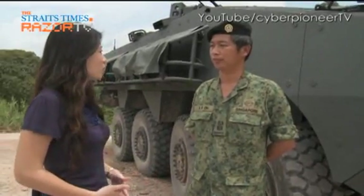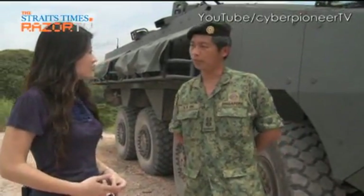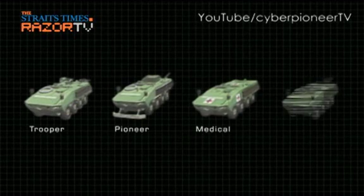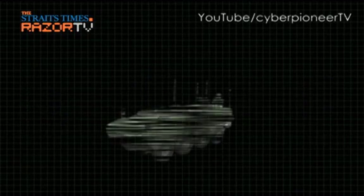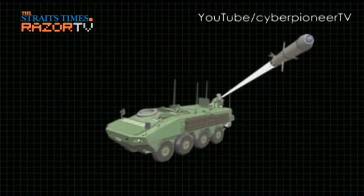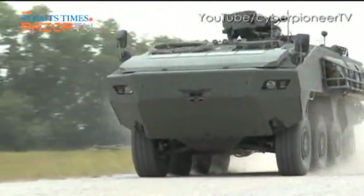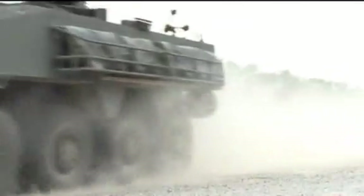There will be four more variants coming up. For example, one of the variants is an anti-tank guided missile system. It allows us to mount the Spike missile on the Terex ICV to engage enemy main battle tanks. SAF's 1st Battalion will be fully operational with the Terex ICV by October 2010.